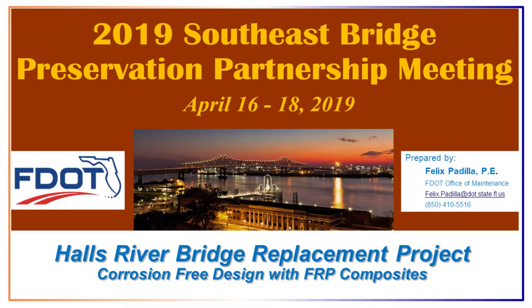I'm new to the Office of Maintenance after spending about 12 years in design, so now I have to deal with all the crazy ideas that the design side comes up with. One of those is the Halls River Bridge replacement project. This is a corrosion-free design with FRP composites, currently under construction. Phase one, the westbound lanes, was completed last year, and traffic is currently staged in both directions while they're building the south portion of the bridge, which will carry the eastbound lanes.